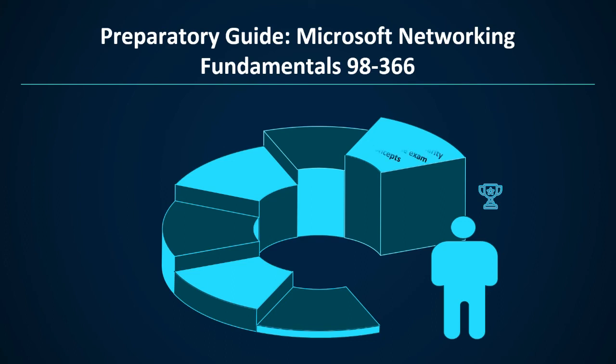Now, the preparatory guide for Microsoft Networking Fundamentals 98-366. Step 1: have clarity about the exam concepts. The first step of your preparations is to visit the official guide for Microsoft Networking Fundamentals exam 98-366. You must review all the exam objectives, as it is the foundation of your exam — so familiarize yourself and have clarity about all the exam concepts.